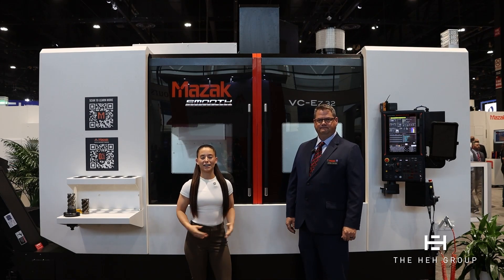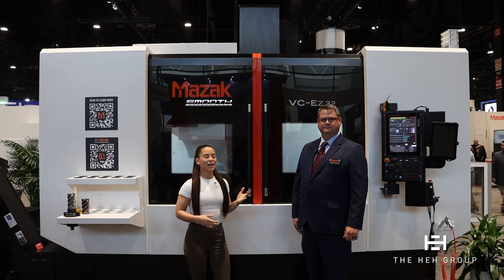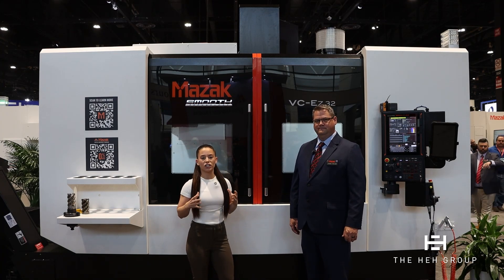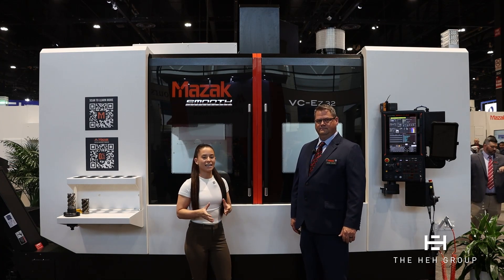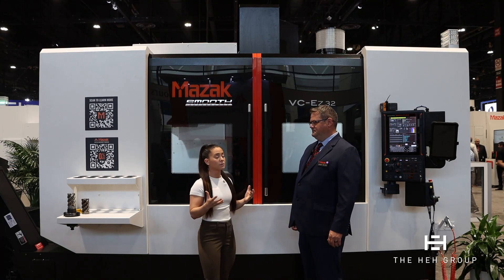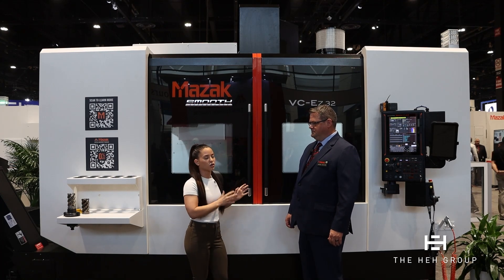Hello, everyone. We are here at IMTS 2024 in the Mazak booth. Here with me is Jason Taylor, and behind us is Mazak's largest machine in the VCEZ series. Jason, I'm going to turn it over to you. Tell us a little bit about this machine, some specs, and any new features that you're showcasing here.